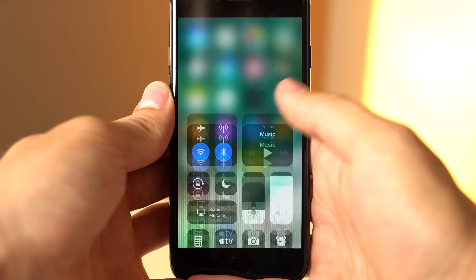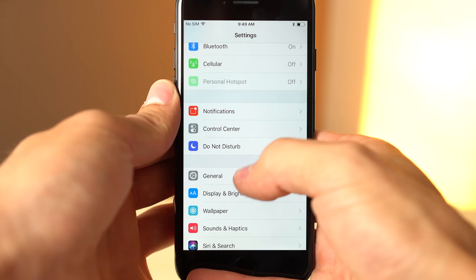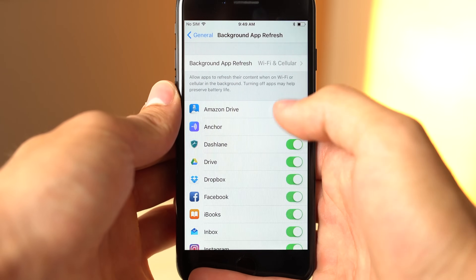If you're truly worried about battery life and performance, actual ways of improving it include lowering your screen brightness, manually turning on the iOS low power mode, or digging into the settings to disable background app refresh.